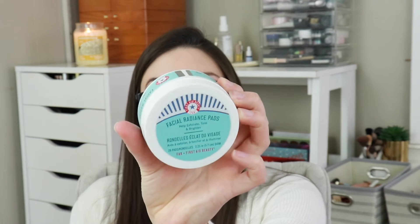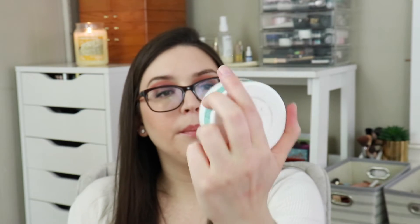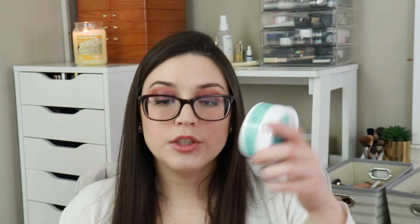Next thing in the box is the First Aid Beauty Facial Radiance Pads. I've actually owned these before and I do like them. It's kind of like a toner on a pad — you don't have to use a separate cotton pad. They're alcohol free, and First Aid Beauty is really good for sensitive skin. I use these types of products after I've removed my makeup and washed my face to make sure there's no residual product. These retail for $16.